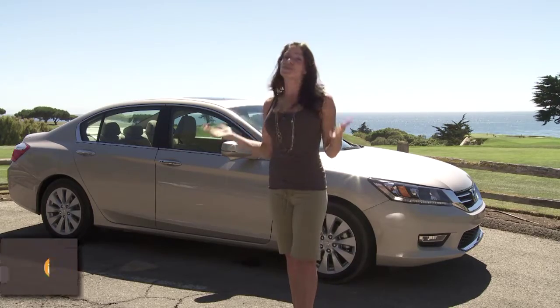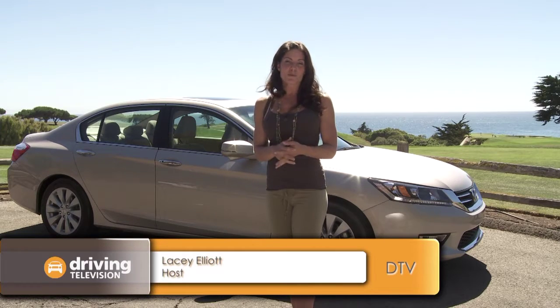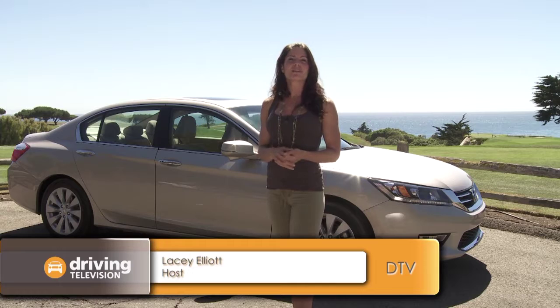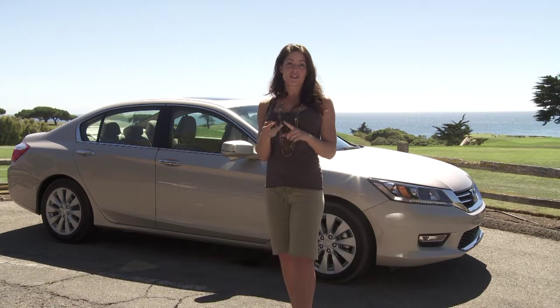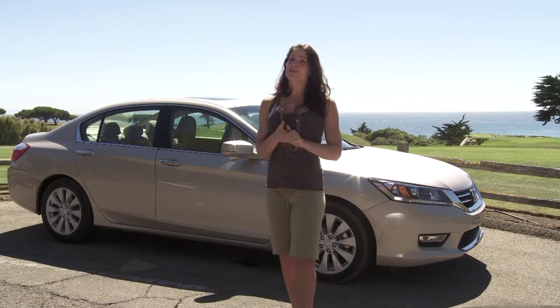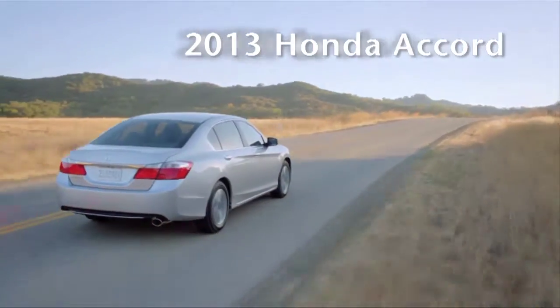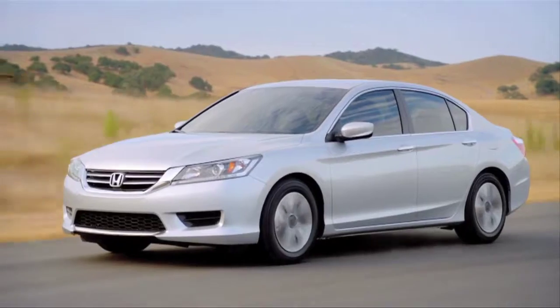Here we are in beautiful Santa Barbara, California, to get up close and personal with the ninth generation 2013 Honda Accord. It has new styling, new engine, new transmission, improved fuel economy, and some pretty cool technology.